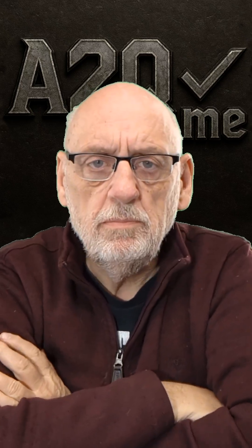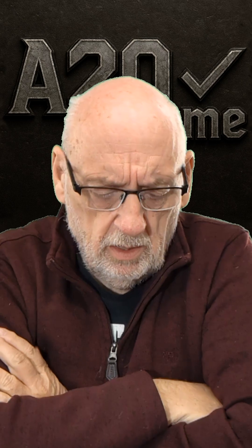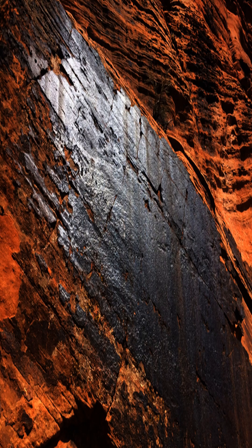Hi, I'm Steve. Rick emailed me and asked if I would do a piece on desert varnish. It's an interesting material.